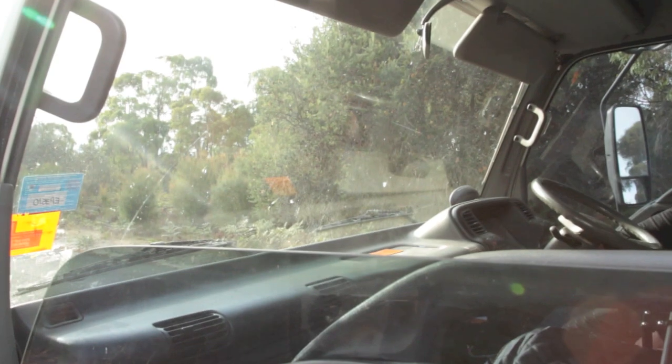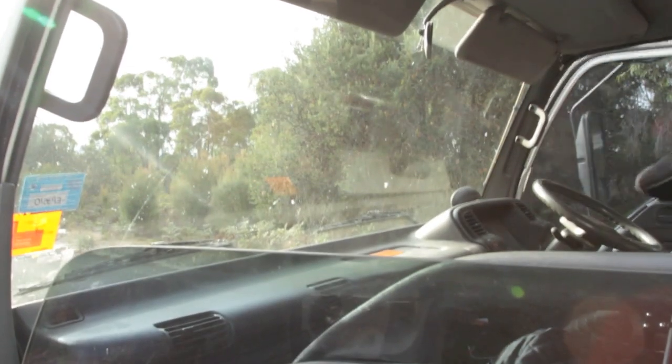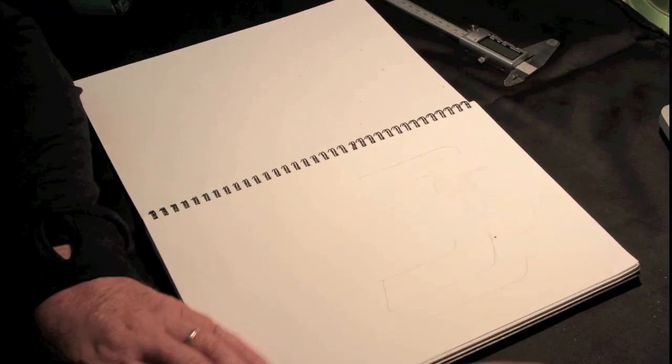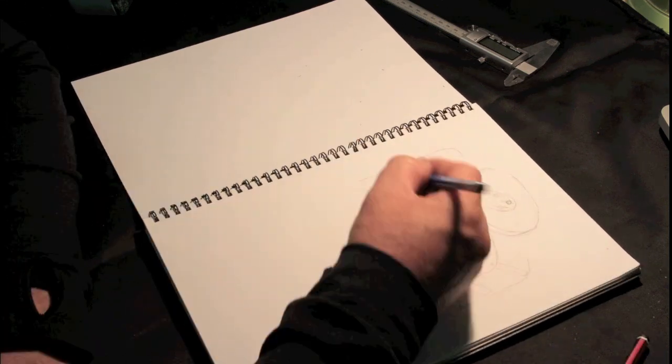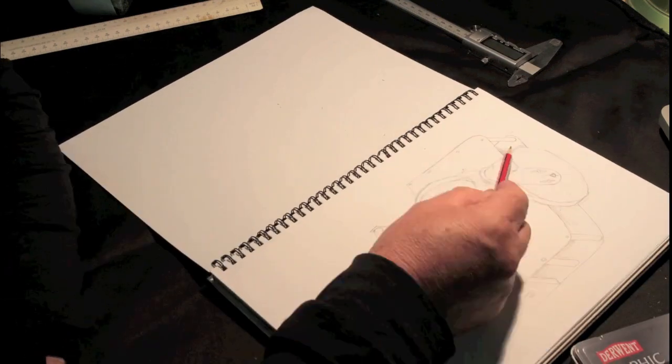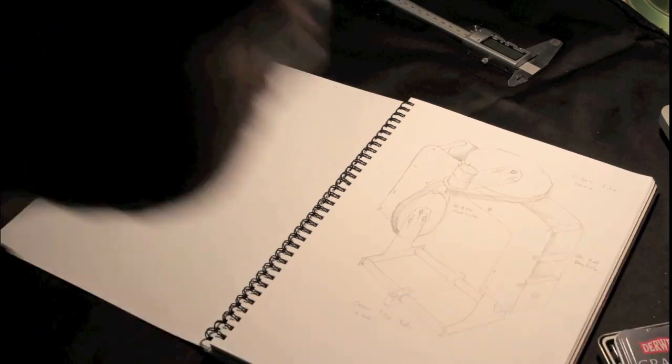Welcome to Episode 2 of Animal Workshop where I film animals and build things in the workshop. I had this idea for a lightweight pan and tilt head that I could use on a pole or one of my cranes, so I just popped a few notes down on a piece of paper.